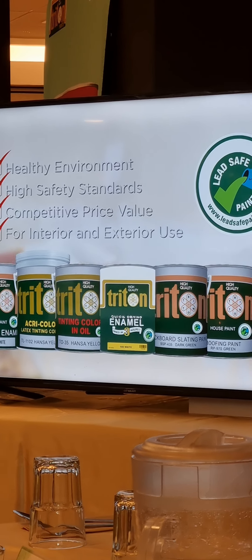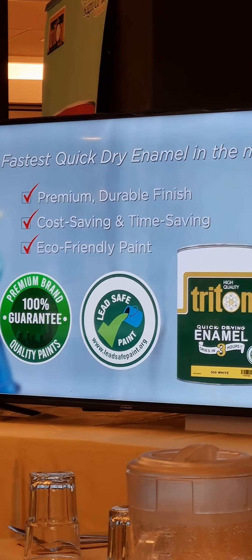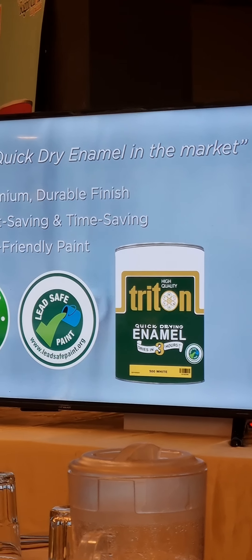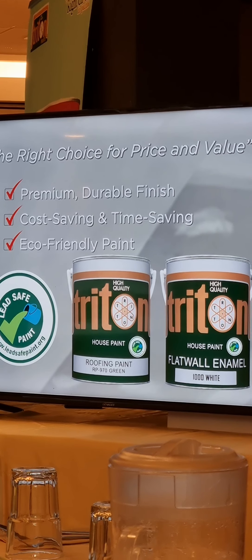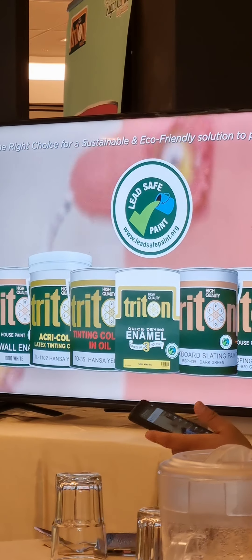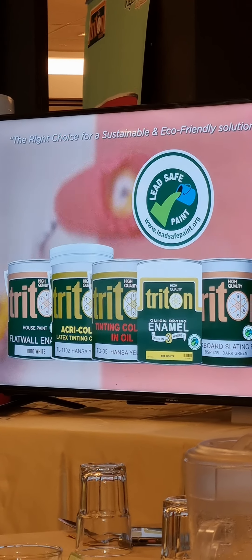Under Triton Decorative Paints, we have Triton Quick Dry Enamel, the fastest quick dry enamel in the market. Its price value will surely give you 100% satisfaction with its premium, durable finish and quick turnaround. Other products such as Triton Flat Wall Enamel and Triton Roofing Paint are excellent choices for price and value. Triton Decorative Paints delivers unmatched quality and safety at a competitive price, making it the right choice for a sustainable, eco-friendly solution to painting projects.